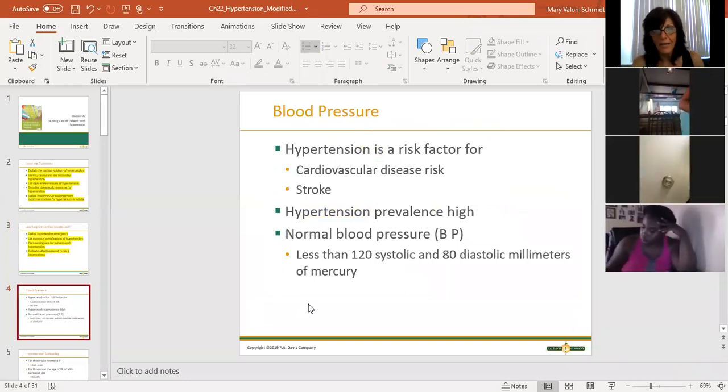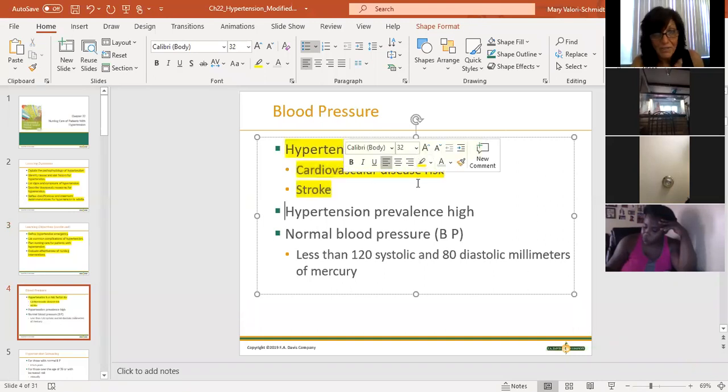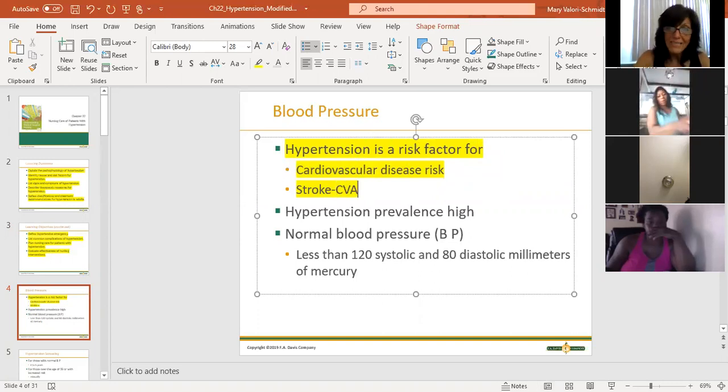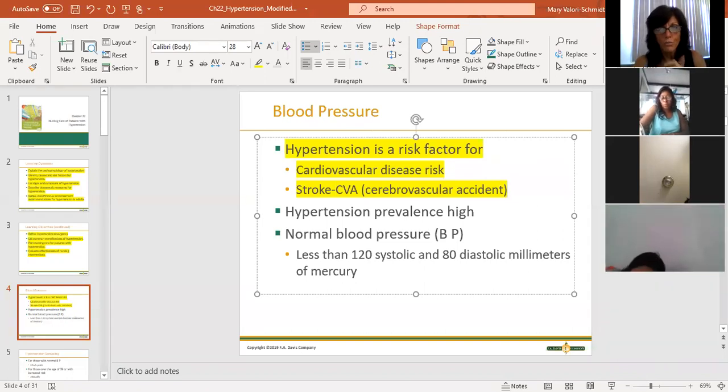High blood pressure and hypertension mean the same thing. Hypertension that is not treated is a risk factor for cardiovascular disease and also a risk factor for stroke - CVA, cerebrovascular accident. It's where there's a vascular issue in the brain, a lack of blood flow, and part of the brain doesn't get enough oxygenated blood, which causes neurological manifestations.